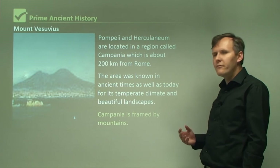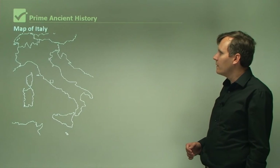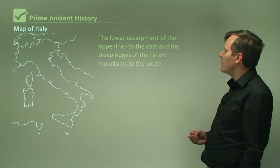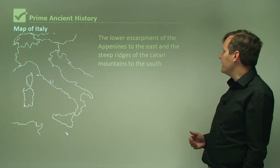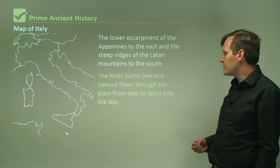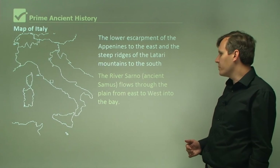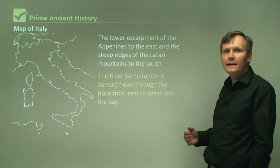Campania is also framed by mountains — the lower escarpment of the Apennines to the east and the steep ridges of the Latari Mountains to the south. The river Sarno, which in ancient times was called Samos, flows through the plain from east to west into the bay.